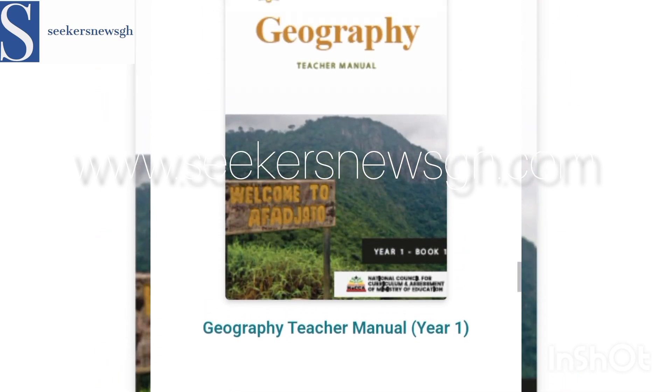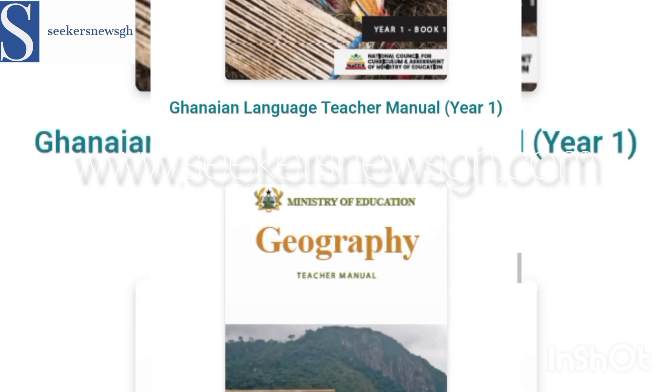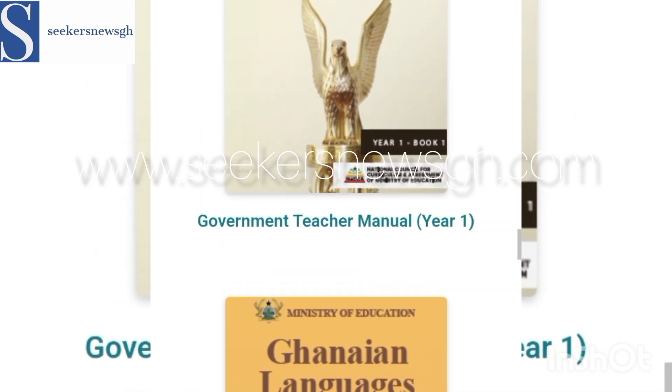Then Geography — that is the Geography book. Then Ghanaian Language — that's the Ghanaian Language book.